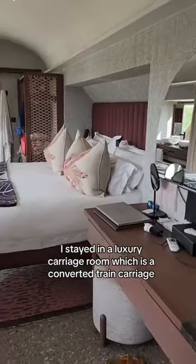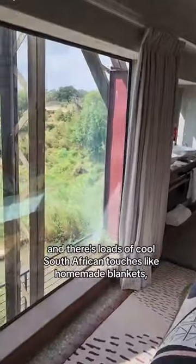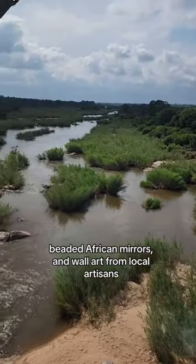I stayed in a luxury carriage room, which is a converted train carriage. There's a huge king bed, floor-to-ceiling windows, and a view of the river. And there's loads of cool South African touches, like homemade blankets, beaded African mirrors, and artwork from local artisans.